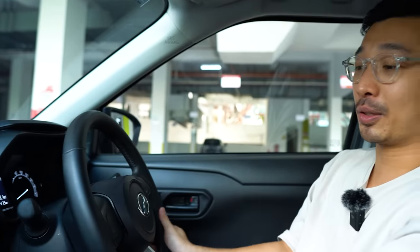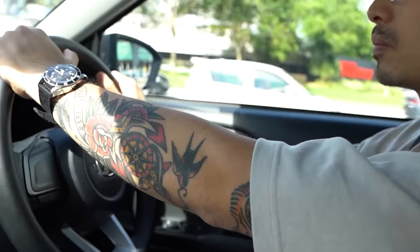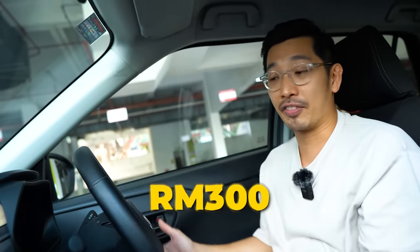I wrapped the steering with a leather wrap. The standard steering of Ativa — some of it is the leather one — but when it comes to this particular model, which is the lowest end of Ativa, it is not a leather wrap. Personally, when I drive, I really enjoy holding a leather steering. So I decided to just wrap it up with leather and that cost me RM300. No regrets. I feel great.